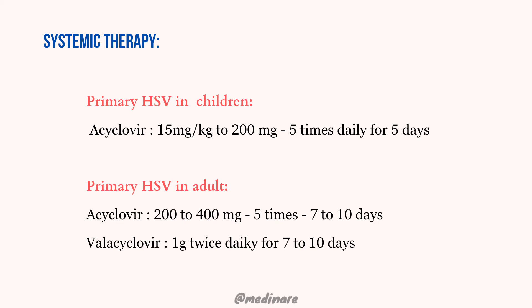In the case of primary HSV in adults, acyclovir is given at 200–400 mg, 5 times daily for 7–10 days. We can also give oral valacyclovir 1 gram twice daily for 7–10 days. Famciclovir is given at 250 mg 3 times daily for 5 days.